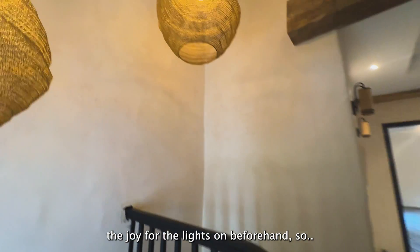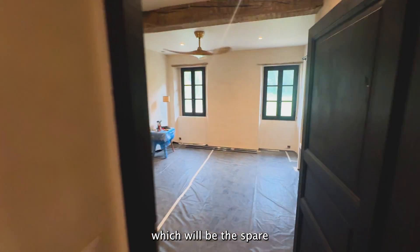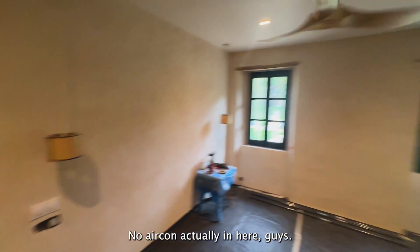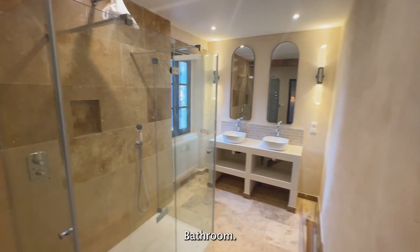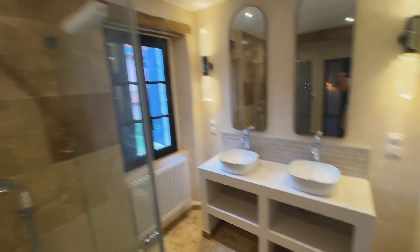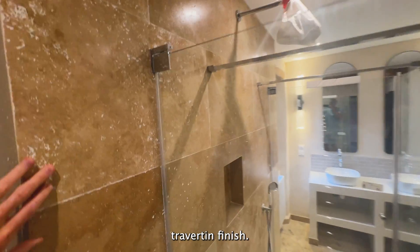This will be the spare bedrooms. There are fans but no air conditioning in here — that's a request from the clients. The bathroom has a double sink and all the travertine finish.